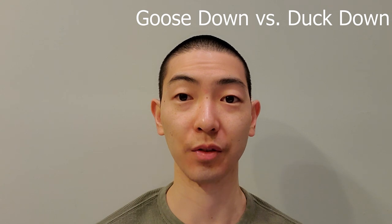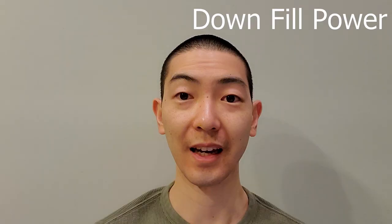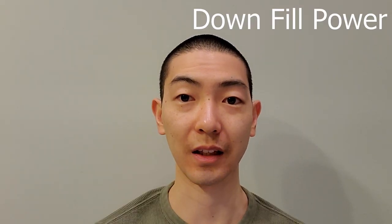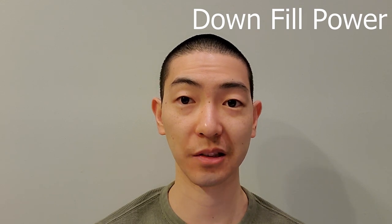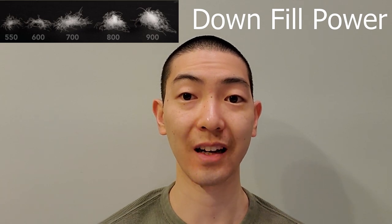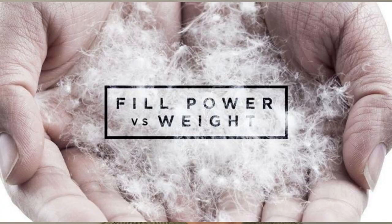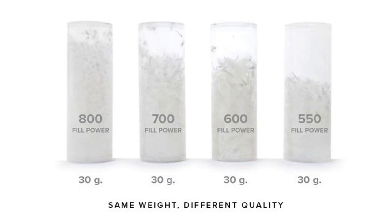Beyond goose versus duck down comes fill power. Fill power is the number that you see ranging from 500 to 900 when you first look at a down winter coat label as the first or second feature. It indicates the size of space one ounce of down is able to insulate when it reaches maximum loft or fluffiness. Fill power is a direct indication of the size of the down clusters in a parka, which is why goose down generates higher fill powers than duck down. You might have guessed that the higher the number, the warmer the coat might be, and you would be correct in that assumption, with a small exception. These vials have the same weight of down in them, but the higher the down fill, the more space it covers and the fluffier it looks.